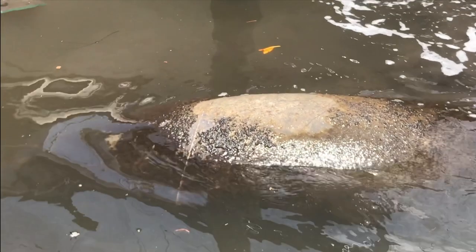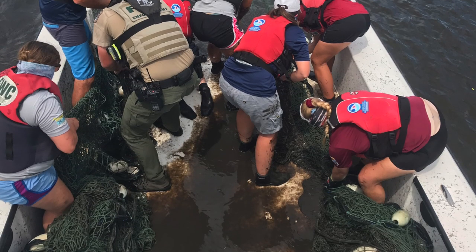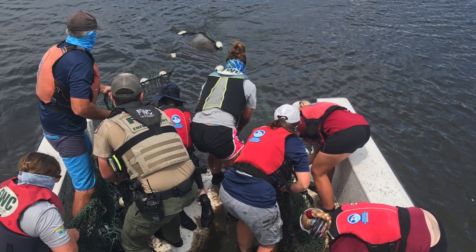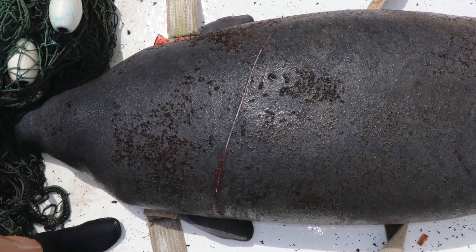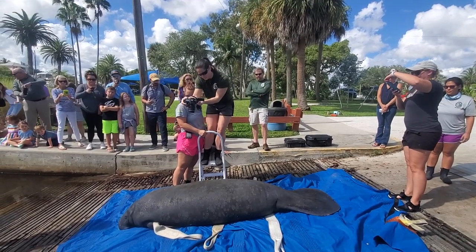This is an indication that the manatee has internal trauma related to the boat injury. A rescue team of FWC biologists, FWC law enforcement, and Harbor Branch Oceanographic Institute were able to rescue the eight-foot female, and Miami Sea Aquarium met on site to transport the manatee to their facility for rehabilitation. Today, the manatee has fully recovered and has been medically cleared for release.